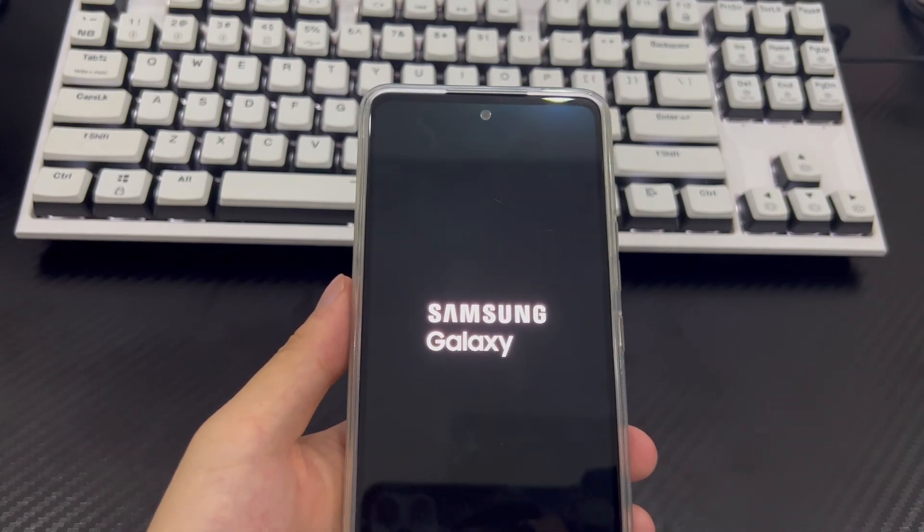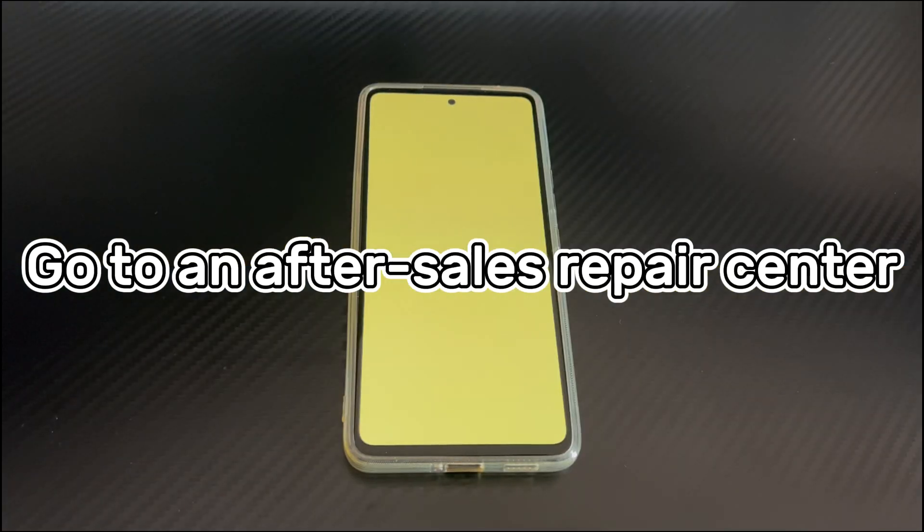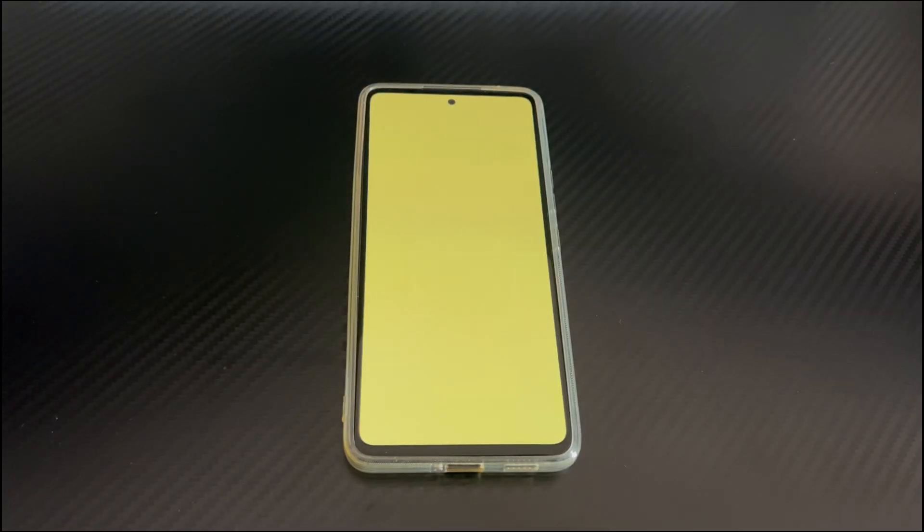The last step is to re-transfer your backed up data to the Android phone. Method 5 is to go to an after-sales repair center. If all methods don't work, it may be a hardware problem. You can leave your phone on the table for a night or a day and then turn it on again to see if the yellow screen around the edges still exists. If that doesn't work, please take your Android phone to an after-sales repair center and let the technicians conduct an in-depth inspection.